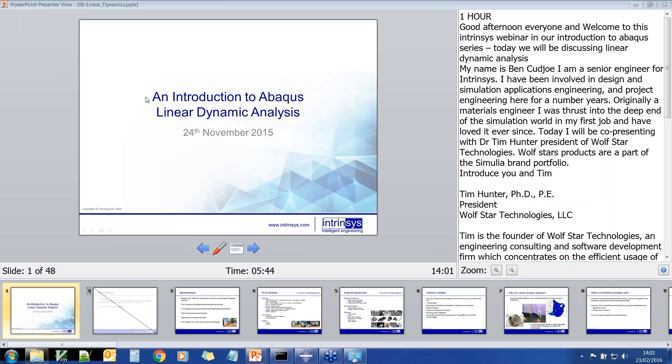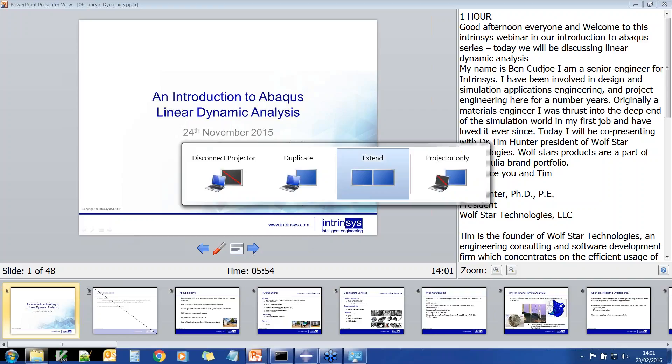Hello Ben, thank you. I'm very happy to join you on this presentation today and I'll be able to give a short overview of some of our products that are available to Intrinsys.